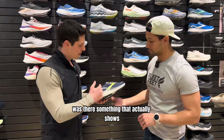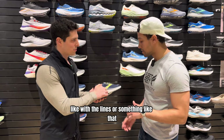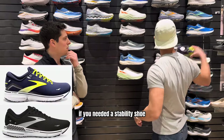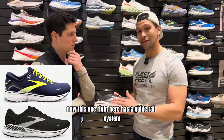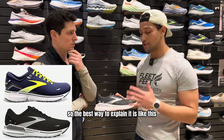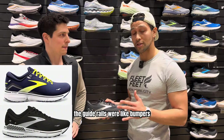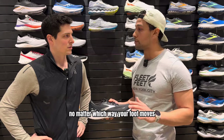The Ghost 15 is the neutral model. If you need a stability shoe, you'd go for the Adrenaline. That one has a guide rail system — the best way to explain it is your foot is like a bowling ball and the guide rails are like bumpers. If you pronate or supinate, it's going to keep you in lane no matter which way your foot moves.